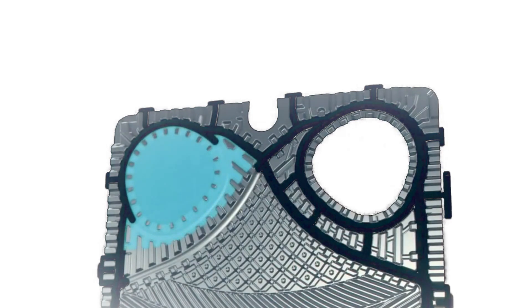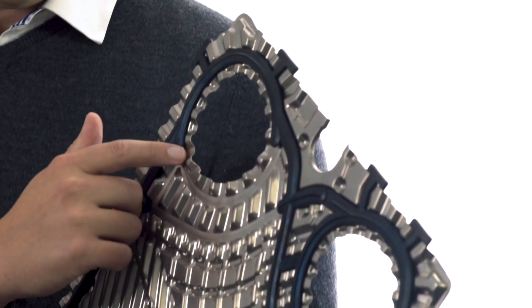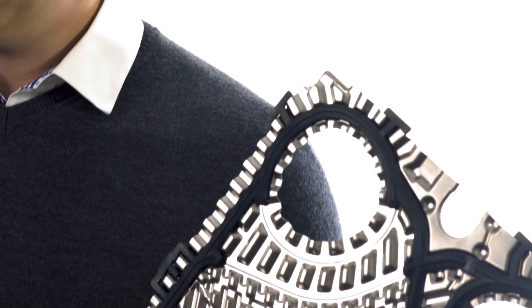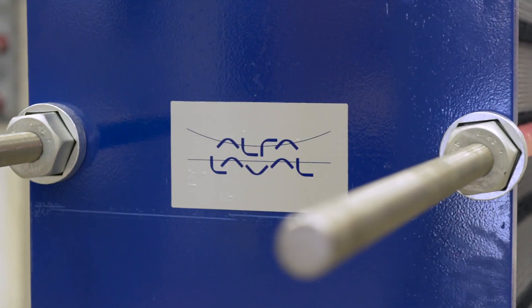One of the benefits with the uncircular port is the inlet area where the media comes in. By having an uncircular port, it is a larger area than for a circular port. This is a more efficient way of designing a plate heat exchanger.